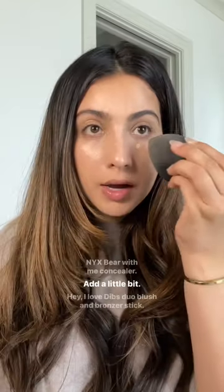NYX Bear With Me Concealer — I'm gonna add a little bit. I love it. Dibs Duo Blush and Bronzer Stick.